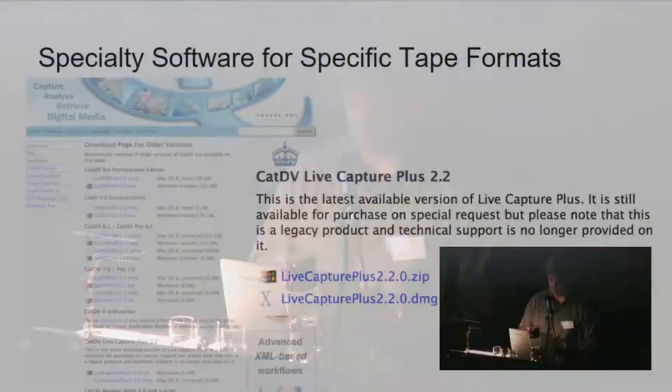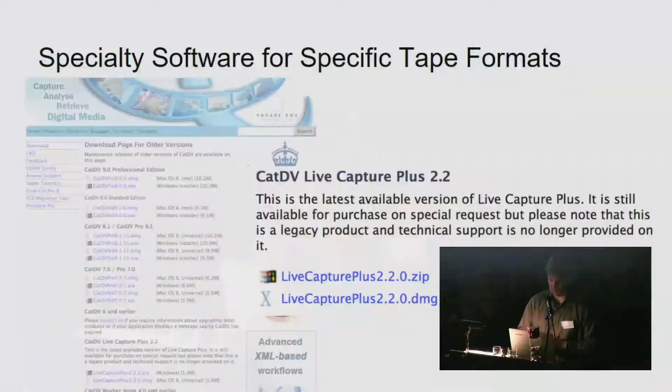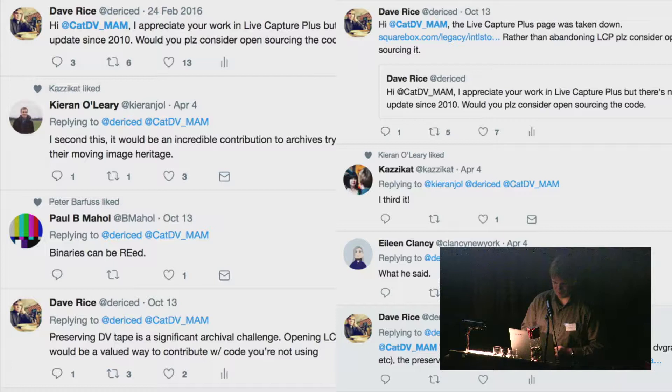Another DV software was Live Capture Plus — a GUI-based application for transferring DV tape, and generally the one I'd most recommend for its simplicity of use. About a year ago, the company that makes it, CatDV, moved Live Capture Plus into their legacy section with a note saying they would still sell it but would provide no technical support — this is a legacy product to be used at your own risk. So we did what we do: we trolled the company on Twitter, saying that DV preservation is really important and maybe instead of simply abandoning the project they could consider contributing the code to open source so others could pick it up and build upon it.